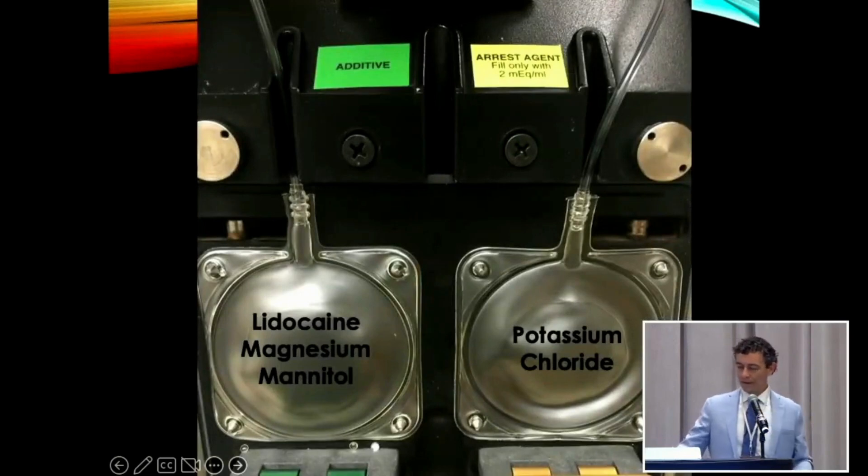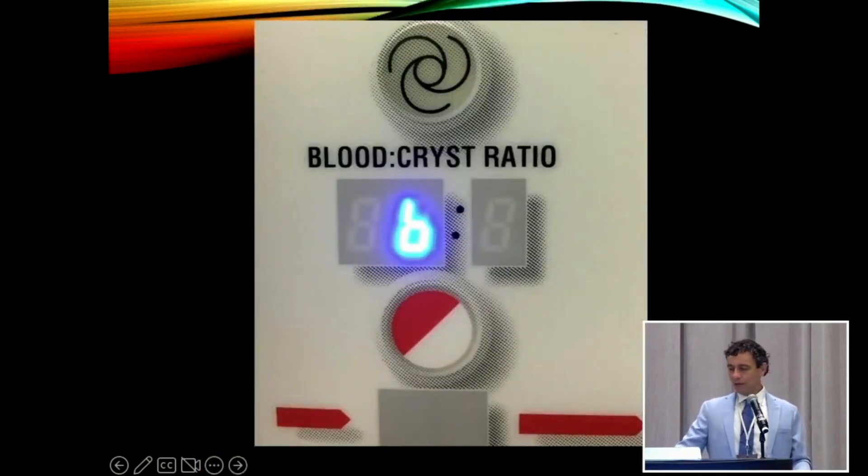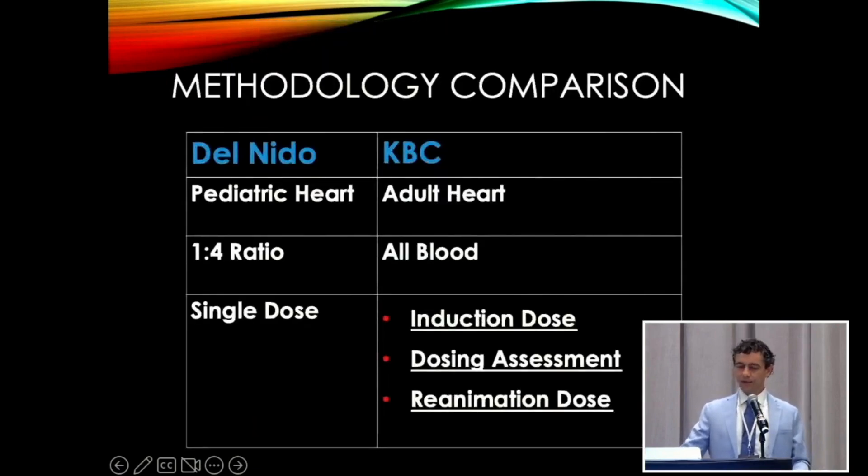This is how we set up the NPS for those not familiar. There's an additive pouch on the left — we put that syringe in there — and the potassium pouch on the right. We use regular 2 milliequivalents per mil potassium chloride. For comparisons: Del Nido is a pediatric heart solution, one-to-four ratio, single dose. KBC is similar but also quite different — it's all blood. We use an induction dose and then a dosing assessment, which is probably the most important part of this protocol. What makes it work is collaboration with the surgical team during the dosing assessment period. Finally, we use a reanimation dose of warm blood at the end of the procedure.